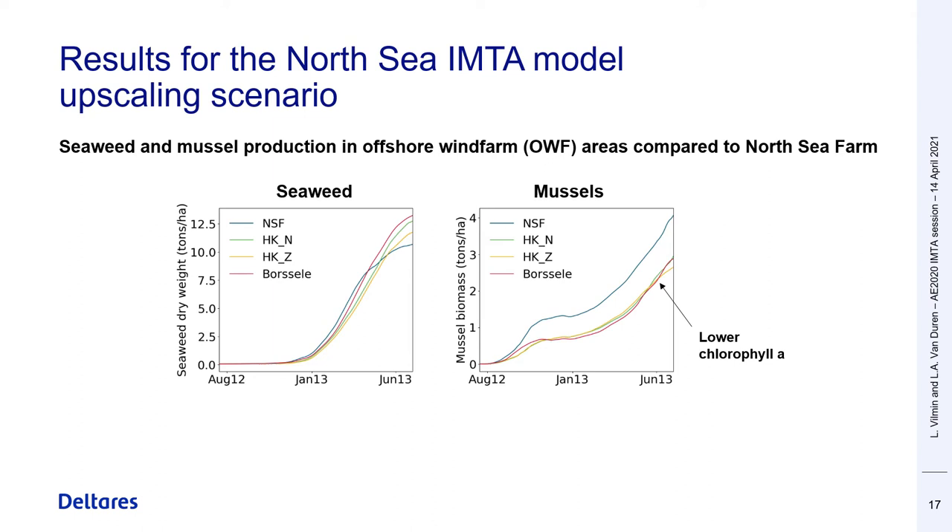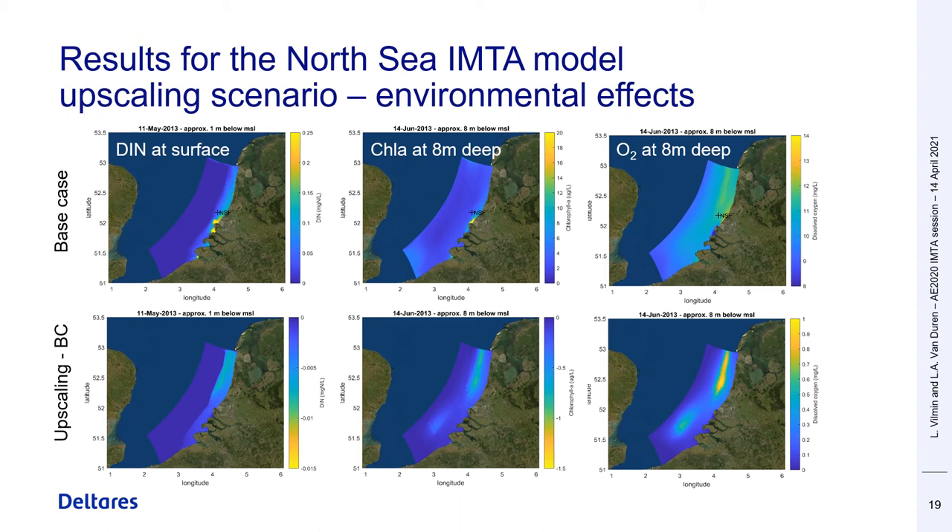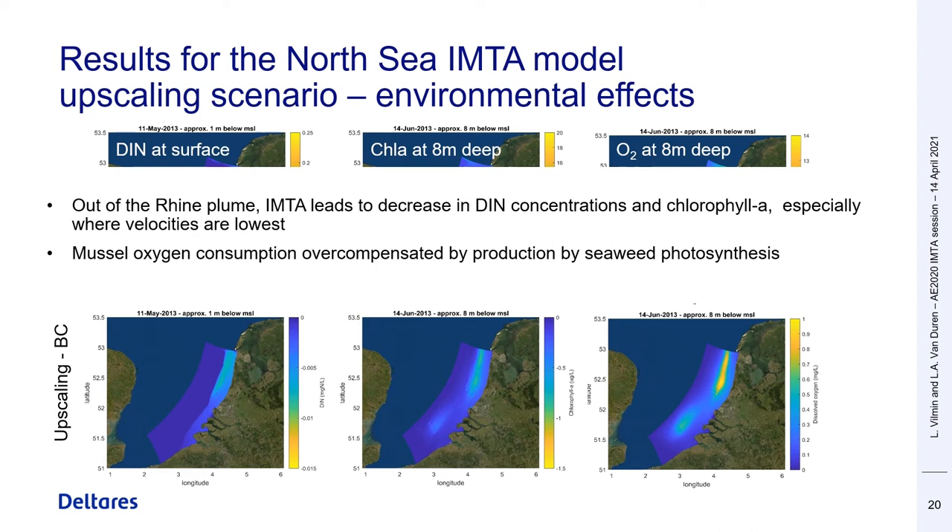Offshore wind farm areas seem more fruitful for seaweed, which we relate to higher current velocities and higher nutrient throughflows, but they are less productive for mussels due to lower phytoplankton biomass. We then looked at the environmental effect of this upscaling scenario in terms of dissolved inorganic nitrogen on the left, chlorophyll A in the middle plots, and dissolved oxygen in the right plots. The top maps indicate concentrations in the reference run without aquaculture and the bottom maps represent the difference between the upscaling scenario and the reference run. Outside of the freshwater influence zone, combined seaweed and mussel cultivation leads to a decrease in DIN and chlorophyll A concentrations, but mussel respiration is overcompensated by oxygen production from seaweed photosynthesis, leading to an increase in oxygen concentrations.